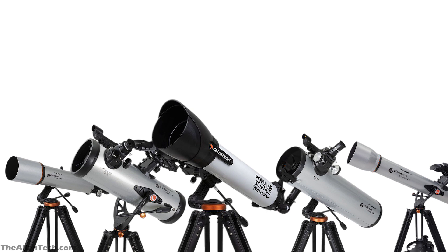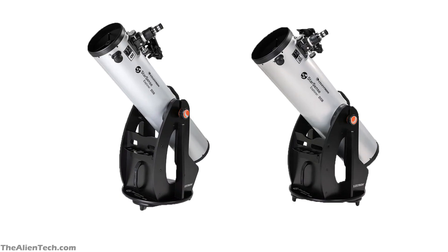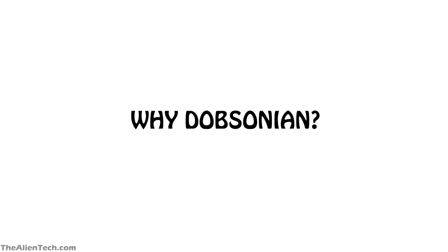Previously, there were five telescopes in the StarSense Explorer series, and none of those five were Dobsonian telescopes. The biggest aperture telescope out of the five was 5 inches. Celestron decided to add larger aperture telescopes for viewing deep space objects in this series, so they launched 8 and 10-inch Dobsonian telescopes in the StarSense series.